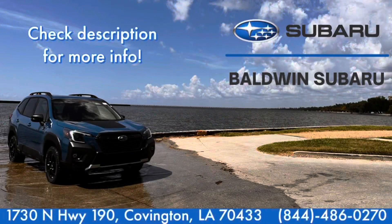Thanks for watching. If you enjoyed the content, please make sure to like and subscribe. If you have any questions, leave a comment down below. And if you want more information about the vehicle you just seen, feel free to call the number in the description or click on the link to schedule an appointment.